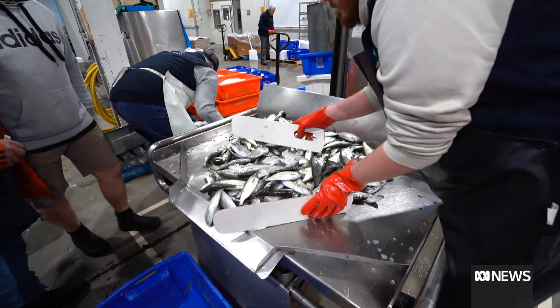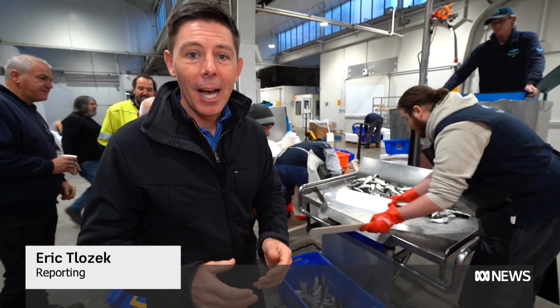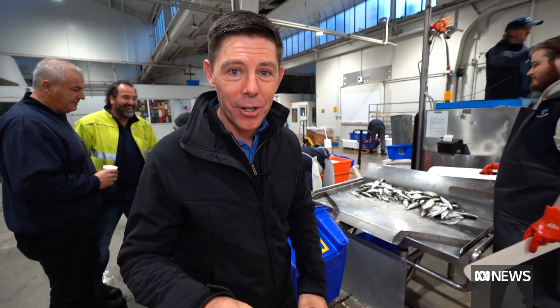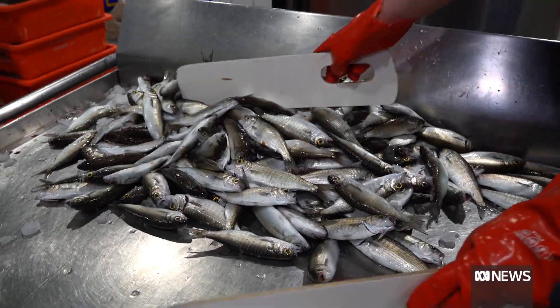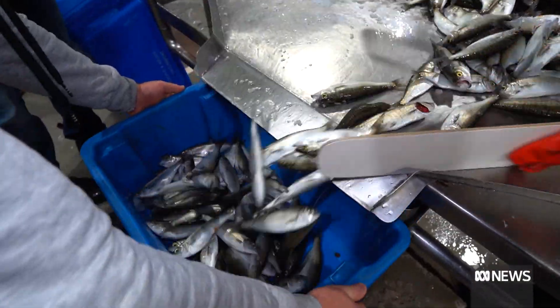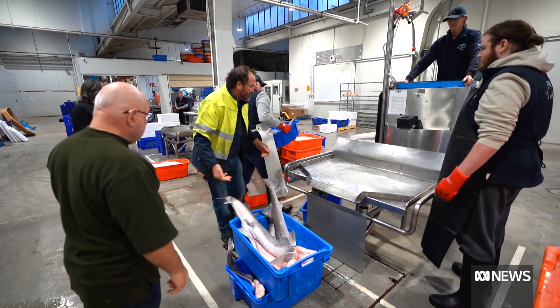The next challenge for researchers is to work out exactly how far east or west a fish is from, allowing regulators and customers to pinpoint the exact origin of their catch. It's welcome news for local fishermen. The more information we give to the consumer, the better it is for the consumer — and hopefully for global fisheries.